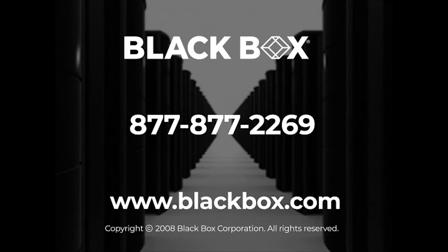If you have questions or need help, turn to Black Box Technical Experts. Call us — you'll be live with an expert in less than 20 seconds.